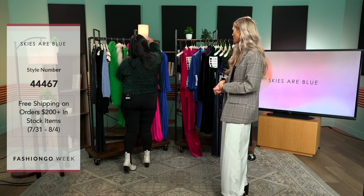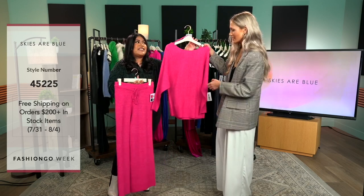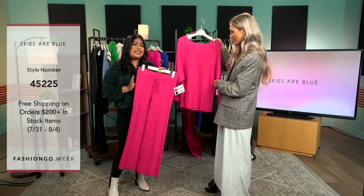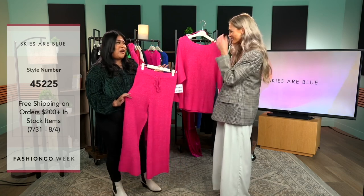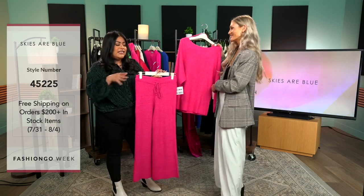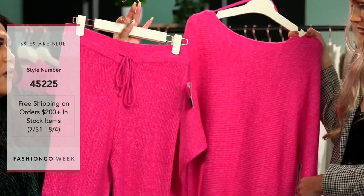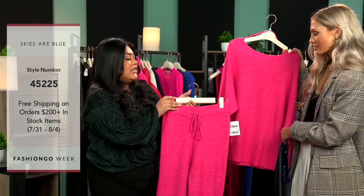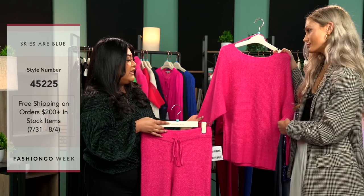Next item is one of my favorite items right now from Skies Are Blue — this beautiful loungewear set. We have it in pink, keeping it in theme with the Barbie movie. It's beautiful with a straight-legged cut, kind of cropped at the ankle, and it looks so comfy. It has a little drawstring in the front. What I love about this top is it has a bit of a bat-wing shape at the top.